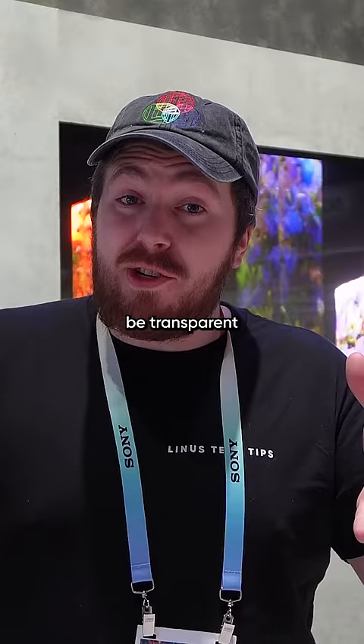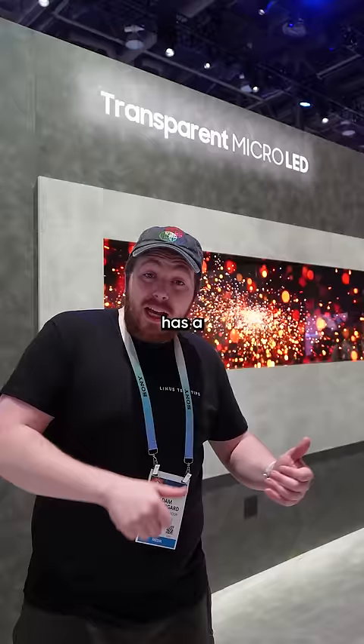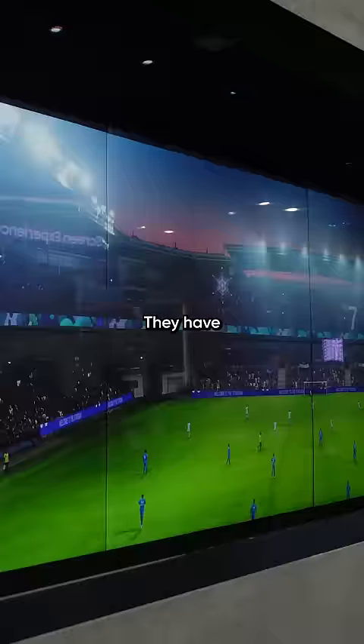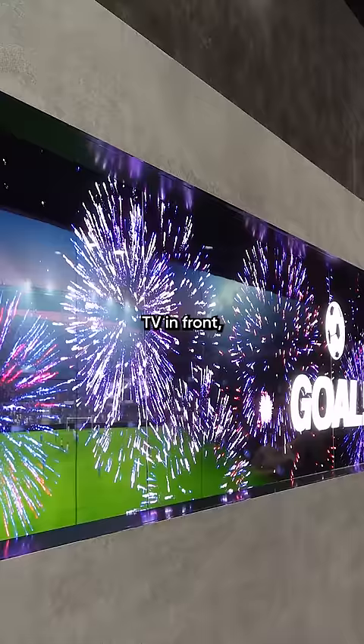50,000. But TVs can be transparent as well. Samsung here has a micro LED TV that's completely — well, mostly see-through. They have a cool 3D effect by placing the transparent TV in front and another LCD panel behind it, which is pretty crazy.